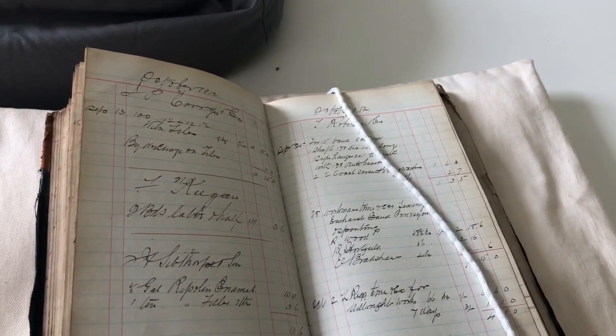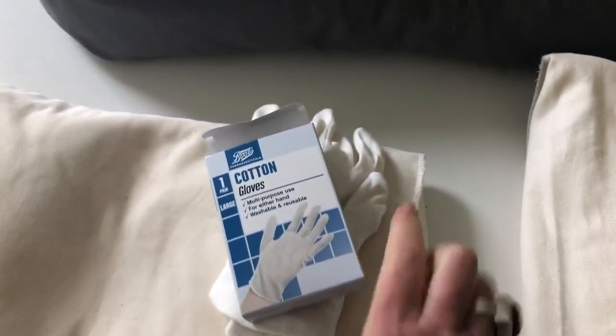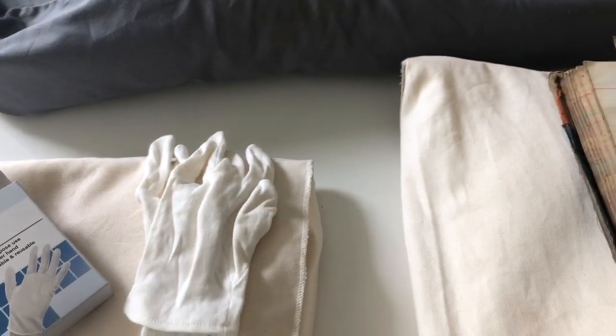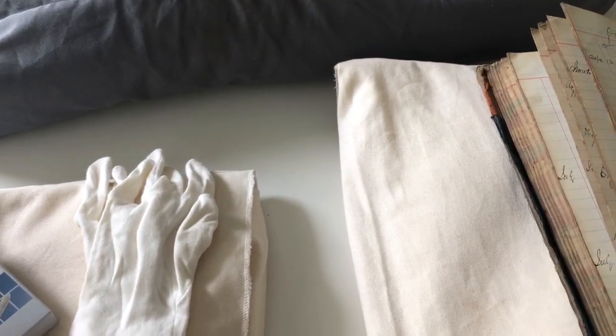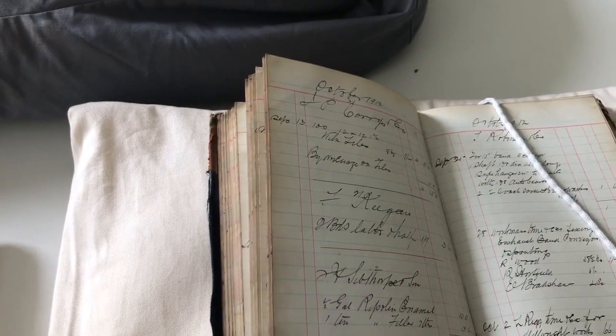The sharp-eyed amongst you might have noticed that I wasn't wearing white gloves. I do have them here, but I find when you're dealing with paper items, wearing the gloves means you actually lose a lot of the natural dexterity of your fingers — and you can actually damage the pages. They can tear when you're wearing gloves.